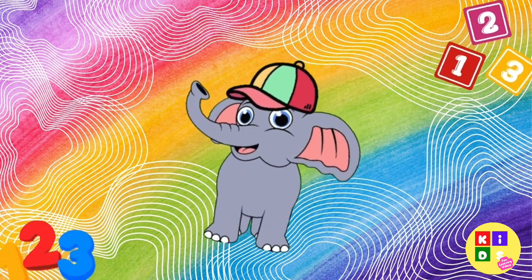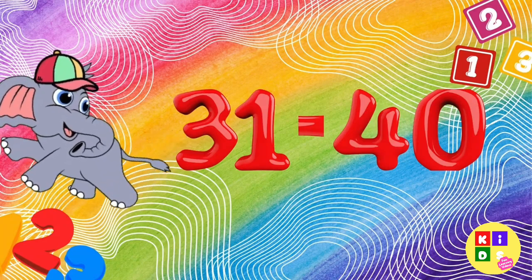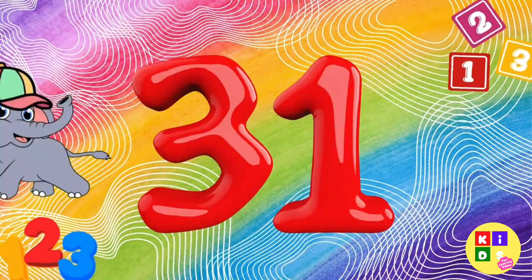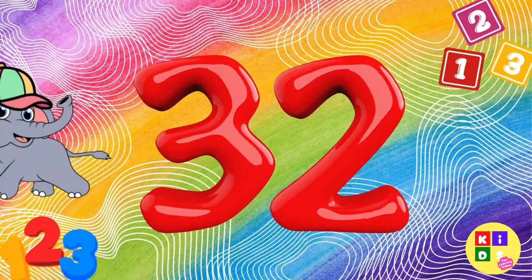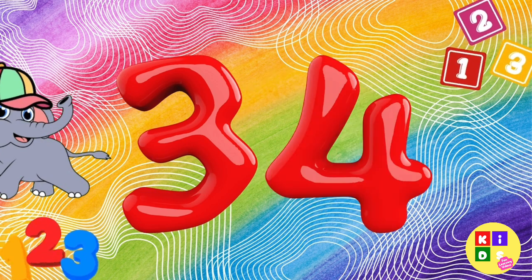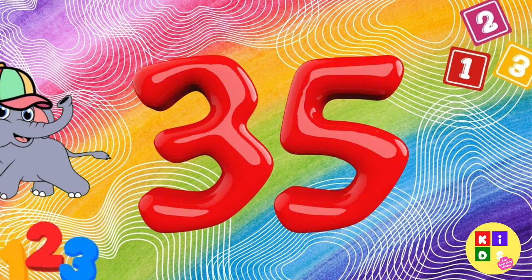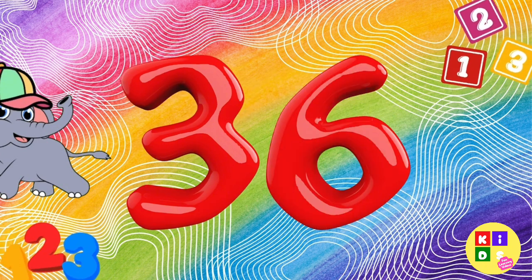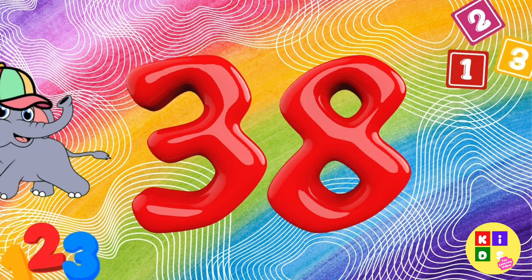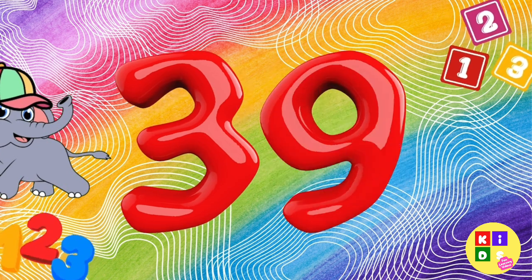Fantastic. Let's keep counting from 31 to 40. Can you say them with me? 31, 32, 33, 34, 35, 36, 37, 38, 39, 40.